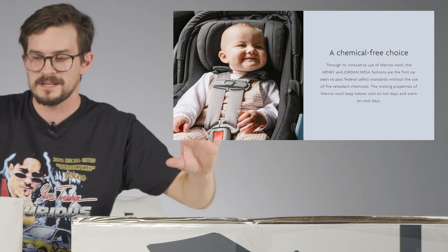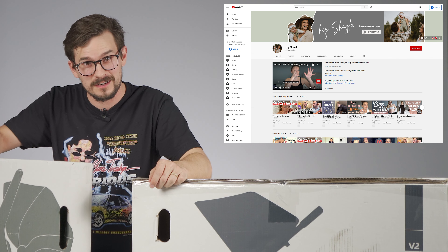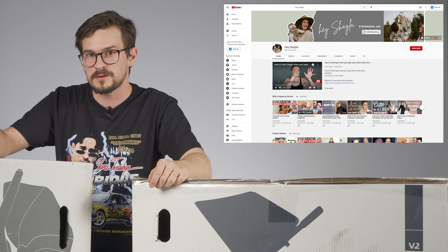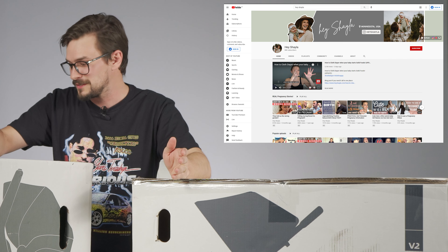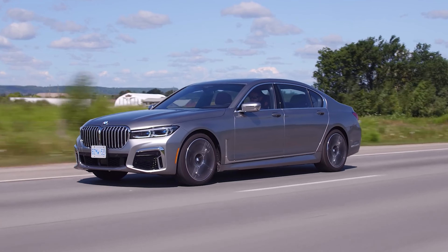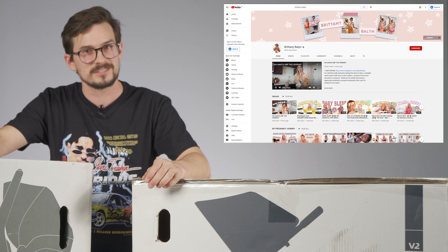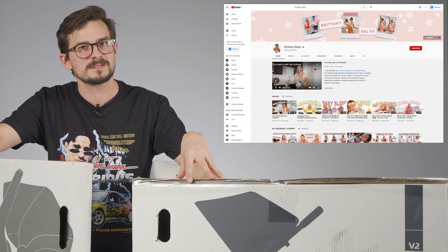Part of the reason we picked this one was because of Hey Shayla, a YouTube channel that my wife and I watch for baby stuff. She made a list of car seats that were fire resistant and made with naturally sourced material. This one uses merino wool. I know I've been in some BMWs that have merino leather. We also watch Brittany Balin's channel, which has a lot of baby stuff on it.